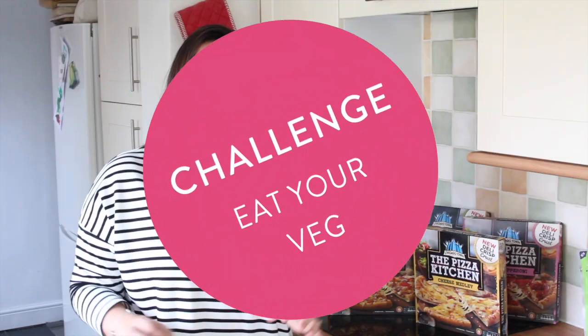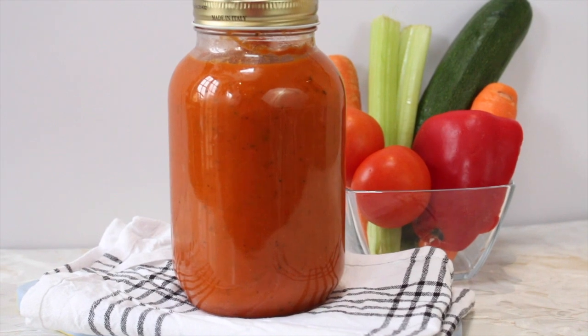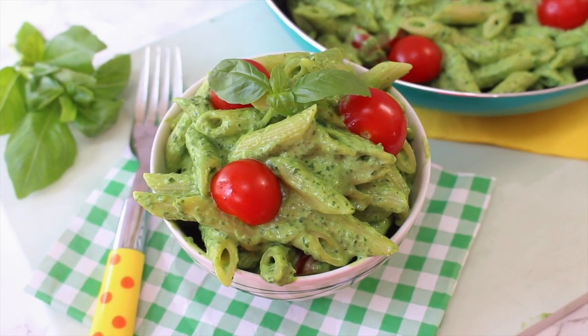I am the master of disguise — I am able to hide vegetables in everything. I make a really good tomato sauce that's packed full of seven different veggies. I also make a delicious green sauce for pasta that's got spinach, avocado, and loads of goodness.